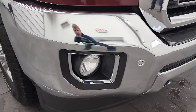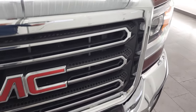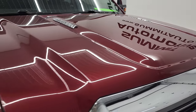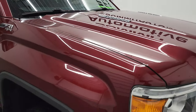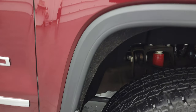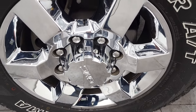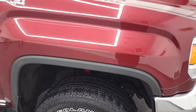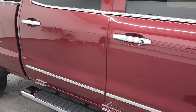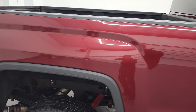Front bumper is in excellent shape. Chrome trimmed grille. Very nice condition and the hood is in fantastic shape as well — I didn't see any dents or dings on there. Passenger side front fender is in excellent condition too. As you go down this side of the truck, take note of how clean that body is and how reflective that paint is on this 2015 GMC Sierra 2500.